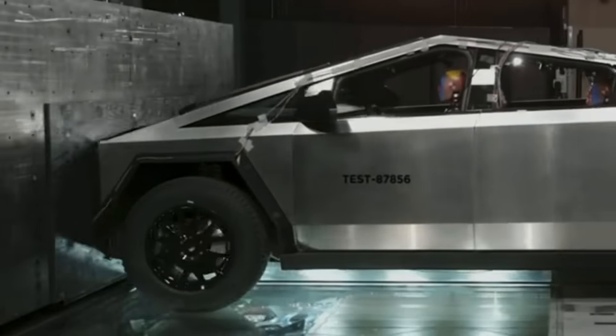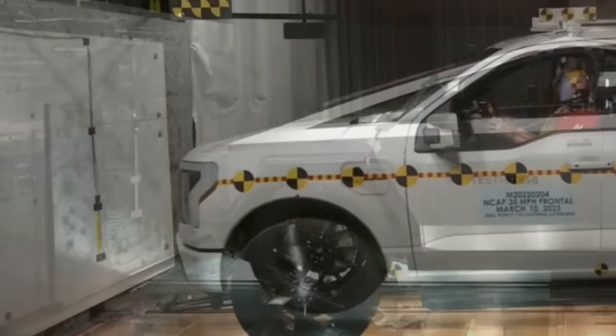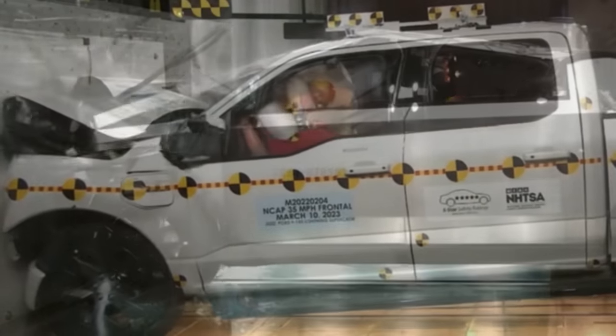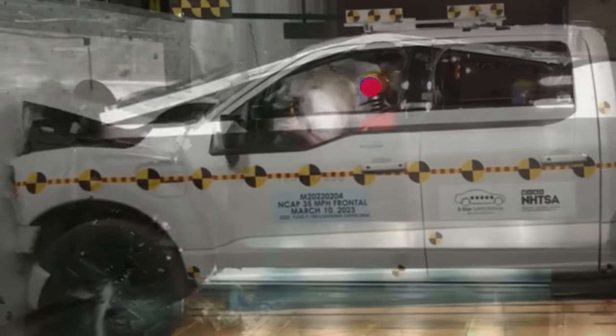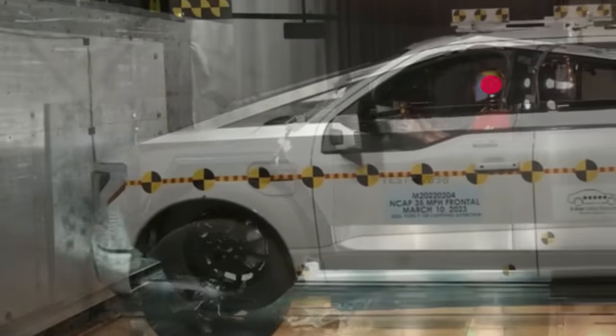Let's rack them up. This is your head in a Cybertruck. And now let's do the overlay with the F-150, with everything synced up. Let's try the synced up footage with the red and blue head markers — red for the Cybertruck. One last time for the red and blue head markers.